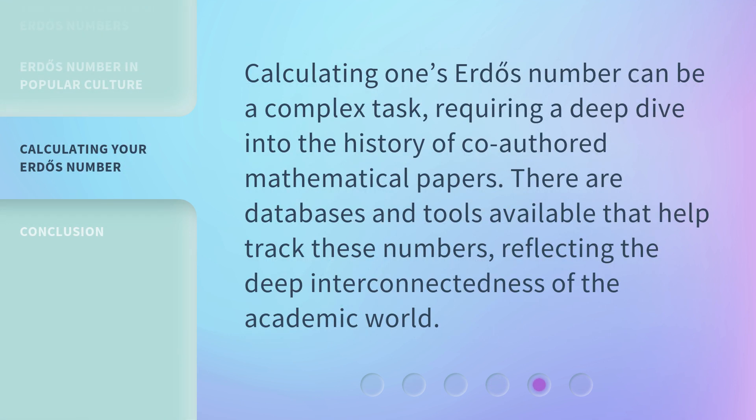Calculating one's Erdős Number can be a complex task, requiring a deep dive into the history of co-authored mathematical papers. There are databases and tools available that help track these numbers, reflecting the deep interconnectedness of the academic world.